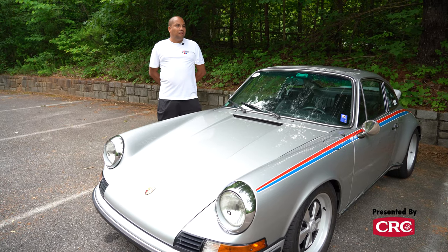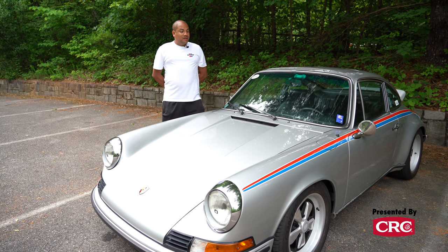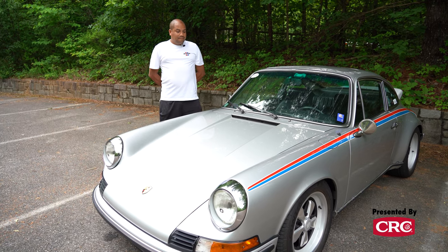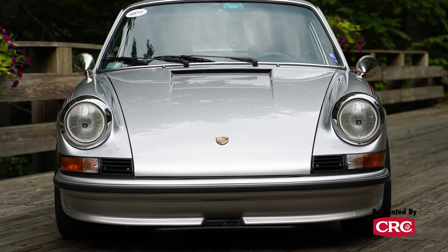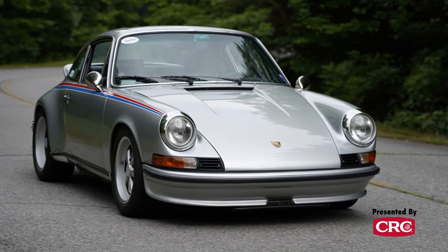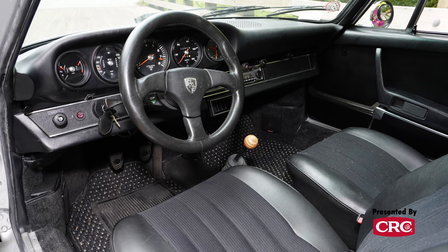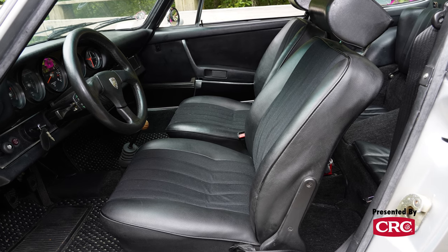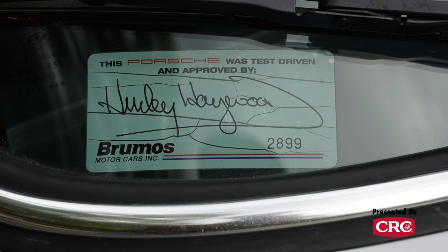So Brumos bought the car. At that time, Bob Snodgrass was running the company and they decided to restore the whole car back to the way Peter Gregg had had it. It took about a year or so, but it was done, and at that time Bob Snodgrass decided to purchase the car for himself. He took the numbers-matching 2.4 motor and enlarged it to 2.7. When the car was finished, it was dynoed at 200 horsepower at the wheels — a factory 2.7 RS had 210 horsepower at the crank, so it was a much quicker car than the 2.7 RS.